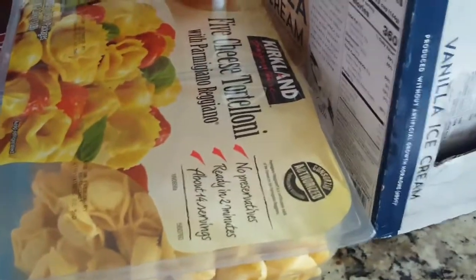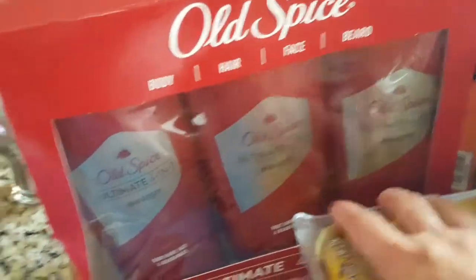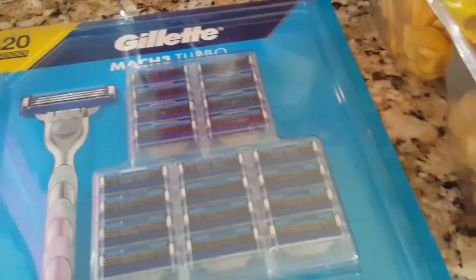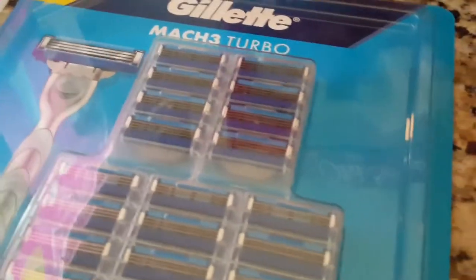Because all the boys smell in the summer, my house is going to smell so much better with this Old Spice 4-in-1 shampoo body wash — body, hair, face, and beard wash. It's going to be smelling a lot better in this house.